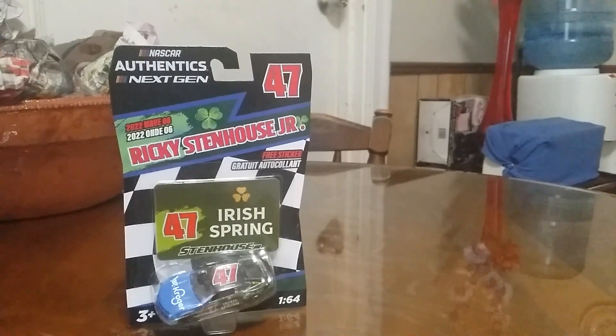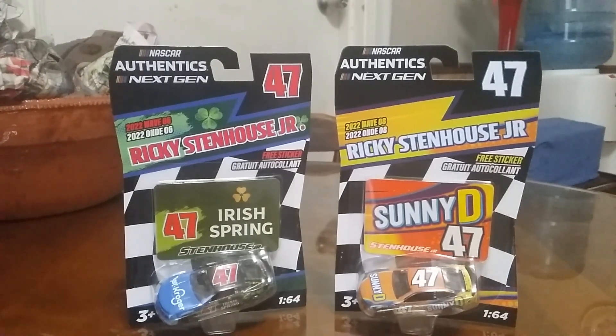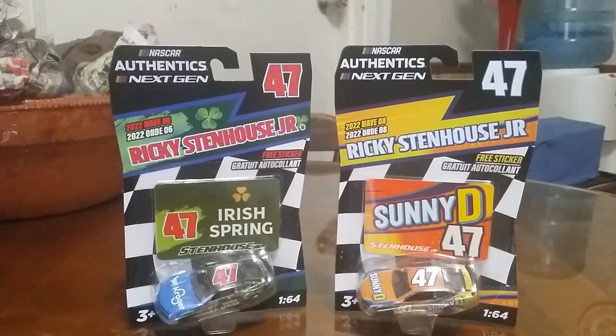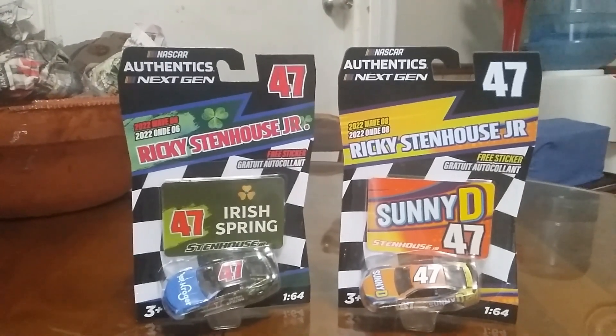The first one I'm going to show you is the Irish Spring Ricky Stenhart Jr. — this is part of Wave Six for 2022 — and the Sunny D Ricky Stenhart Jr., which is part of Wave Eight.